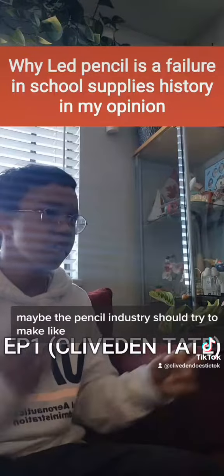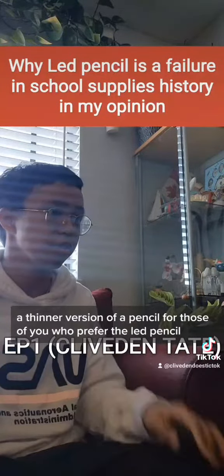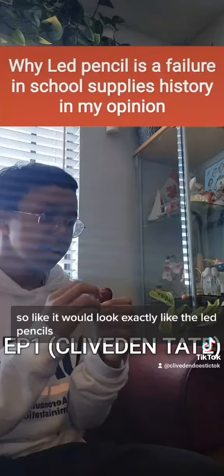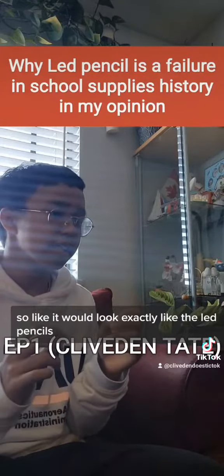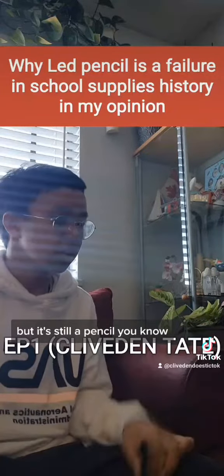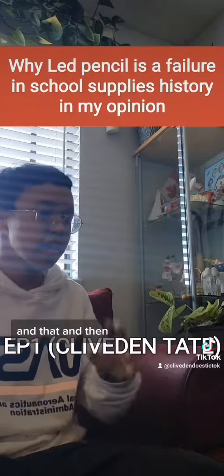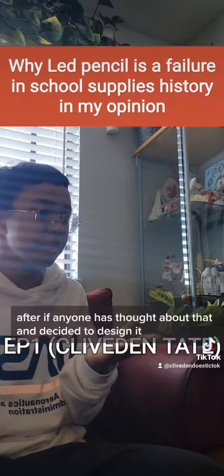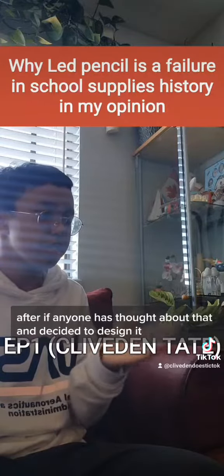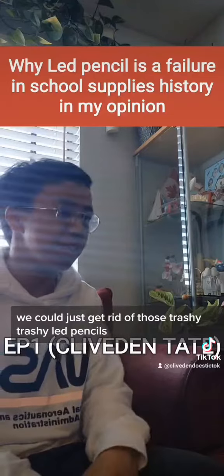Maybe the pencil industry should try to make a thinner version of a pencil for those of you who prefer the lead pencil, so it would look exactly like lead pencils but it's still a pencil. So maybe we could just modify a pencil, and if anyone has thought about that and decided to design it, we could just get rid of those trashy lead pencils.